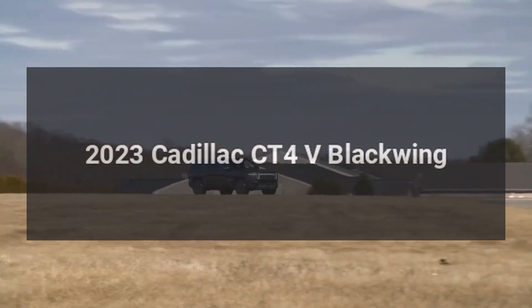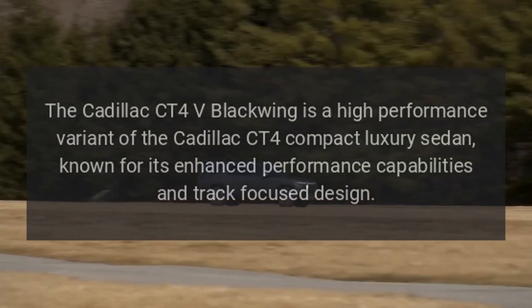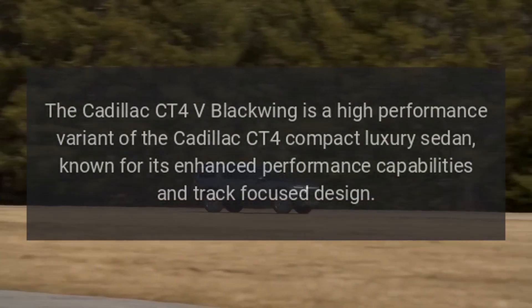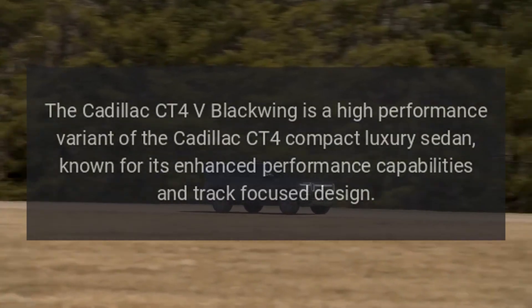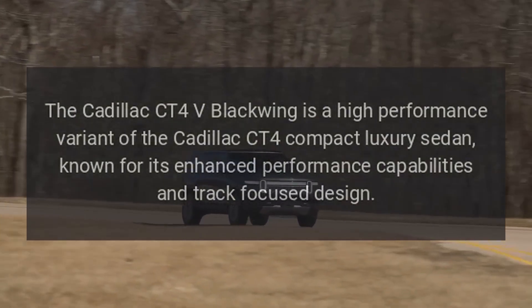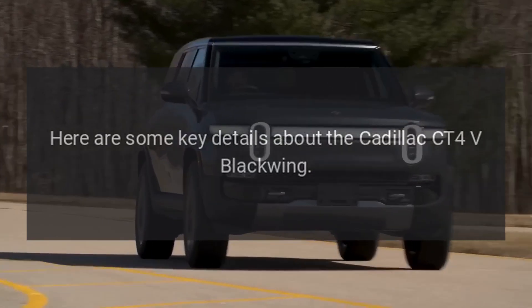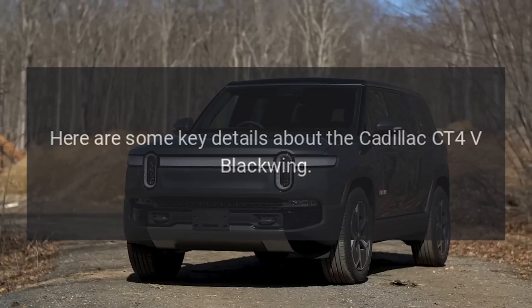2023 Cadillac CT4-V Blackwing. The Cadillac CT4-V Blackwing is a high-performance variant of the Cadillac CT4 compact luxury sedan, known for its enhanced performance capabilities and track-focused design.